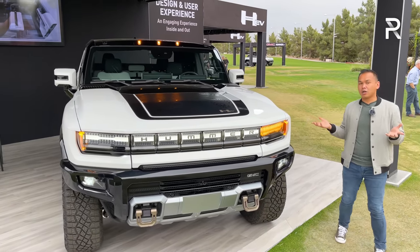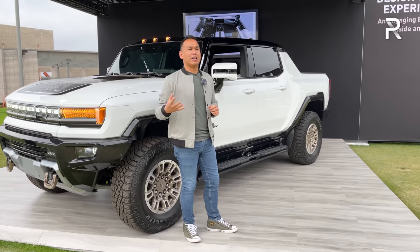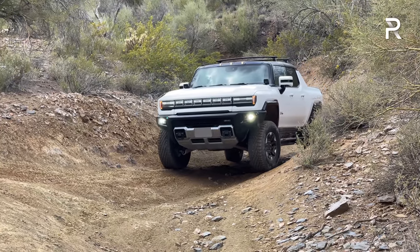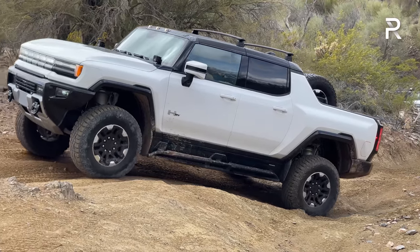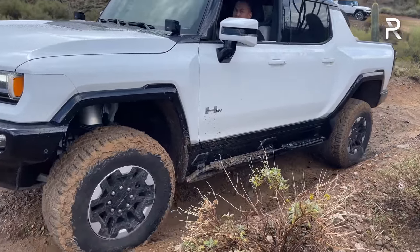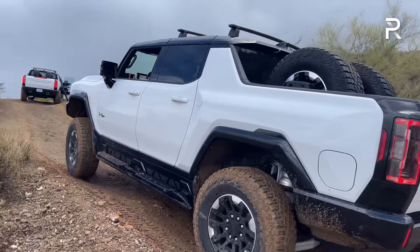Coming around the side of the vehicle, Hummer is launching the EV truck first, and then you can also get an SUV — available in late 2023. This will be offered in just one configuration: four full-size doors and a five-foot bed at the back. Its wheelbase is around 135 inches long and overall length is around 216.8 inches. Compared to an F-150, this is about 14 inches shorter. This vehicle is about the same size as the Rivian R1T, which is the main competitor along with the upcoming Tesla Cybertruck.